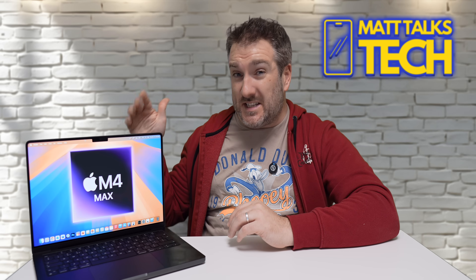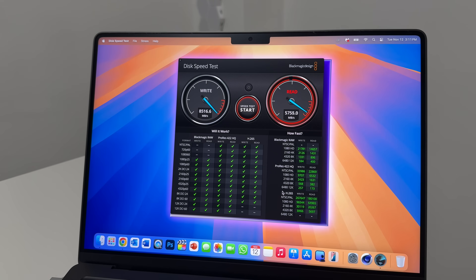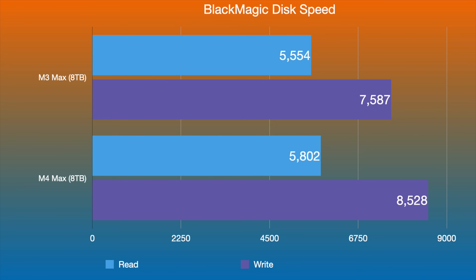Another upgrade inside this MacBook Pro is the storage — the eight-terabyte option. I ran a Blackmagic disk speed test and the speeds are really crazy. Comparing it to the M3 Max with eight terabytes: read speeds are similar, with the M4 Max pulling ahead slightly at 5,802 versus 5,554 megabytes per second. But look at the write speed — the M3 Max got 7,587 megabytes per second, whereas the M4 Max gets 8,528 megabytes per second.